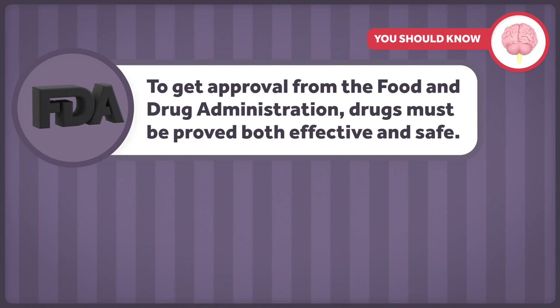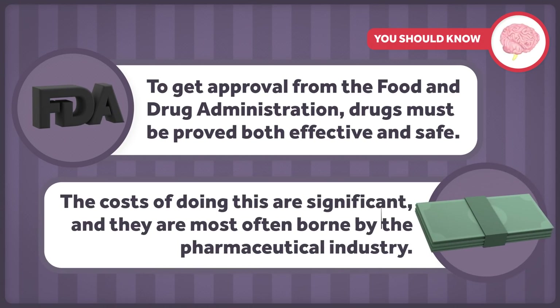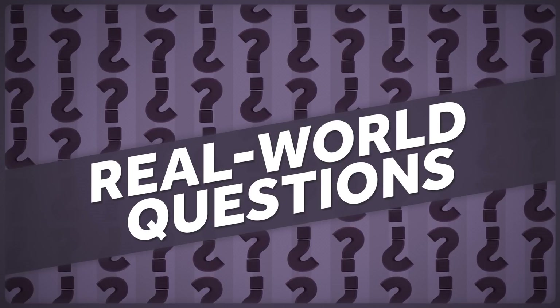To get approval from the Food and Drug Administration, drugs must be proved both effective and safe. The costs of doing this are significant and are most often borne by the pharmaceutical industry. But the FDA's bar, while meaningful, often is not very useful for what physicians and patients really care about every day: how effective and safe drugs are compared with one another.